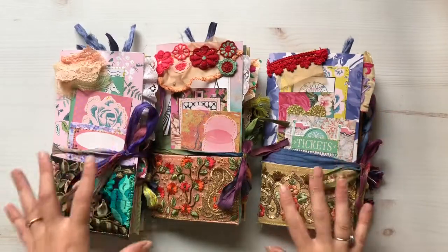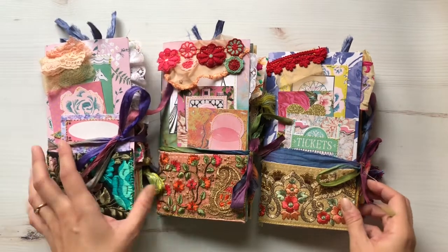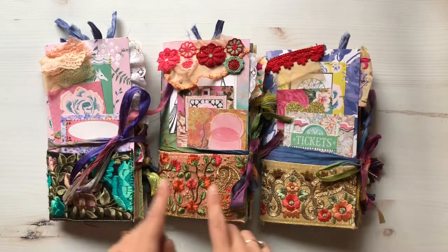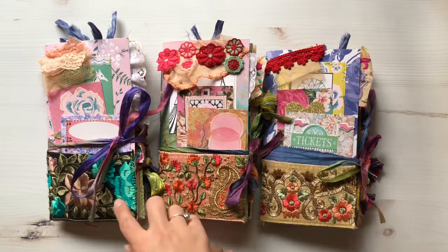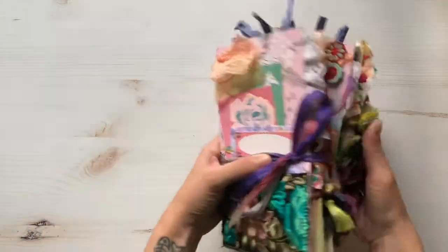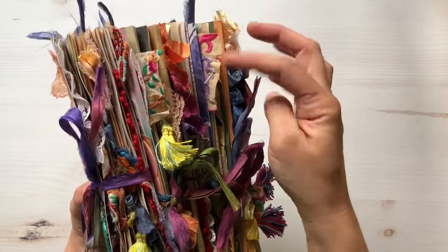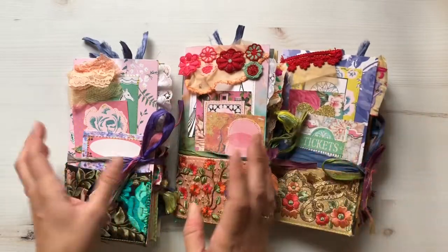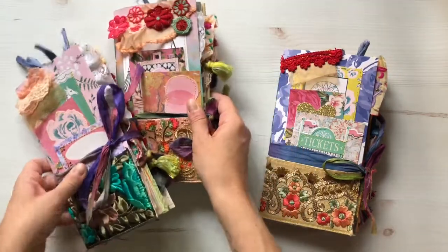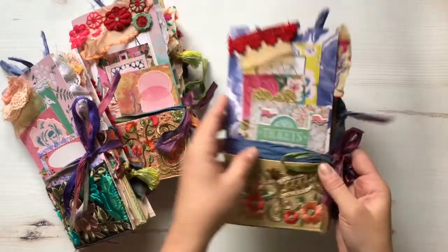So these are three traveler's notebook inserts. They're kind of carnival themed, they're super colorful, I did a lot of sewing pockets. They all three have this trim-like fabric pocket in the front, they all three have a ton of fabrics and tassels and just different textural embellishments. Since two have already sold I'm gonna set them aside and we'll just look at this one, and hopefully this one finds a home soon.